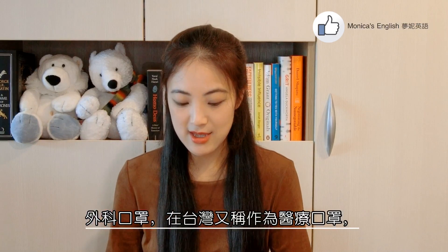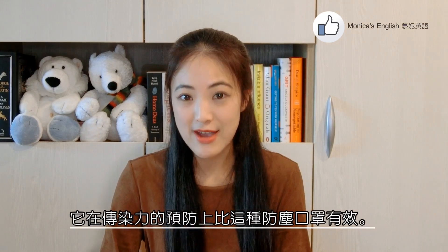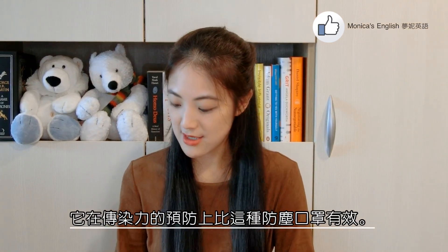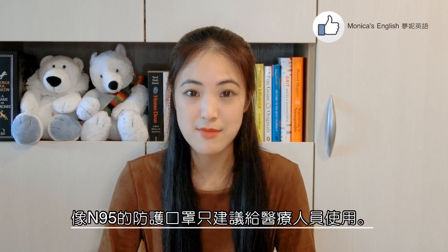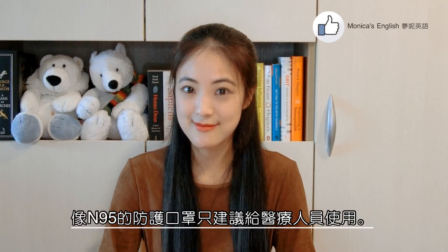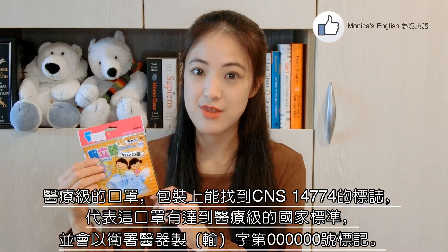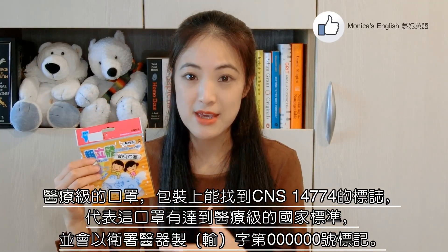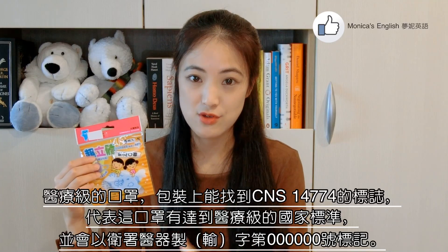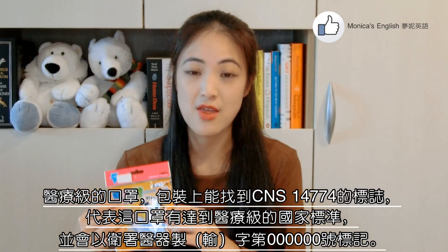First, here we have some face masks. Surgical masks, or what we call medical masks here in Taiwan, are more effective in preventing infection than these dust masks here. Respirator masks like the N95 are recommended for medical personnel only. To ensure they are surgical-grade masks, we look for the CNS14774 label on the packaging, which means that they meet the national standard for surgical masks, and also a medical device license number for authenticity.